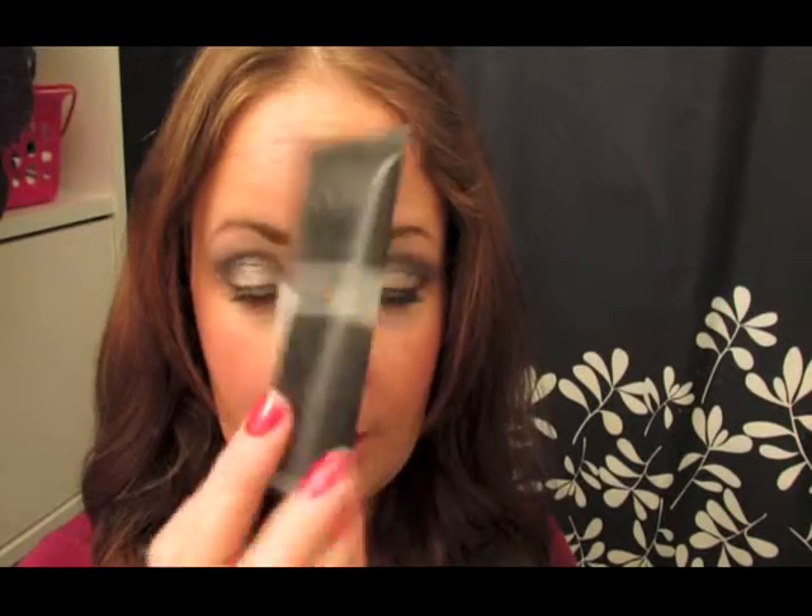This will start with beauty favorites. First off would be my NYX Studio Perfect Photo Loving Primer. I tried the Smashbox one — I had a little sample and I absolutely loved it, so I was like, hey, I'm going to buy it. But then I found the NYX one, which is like $16 instead of $50, so I decided to give that a try. I've been absolutely loving it, protecting my face, all that fun stuff. I totally am a sucker for primers now, and I can't believe I went so long without one.